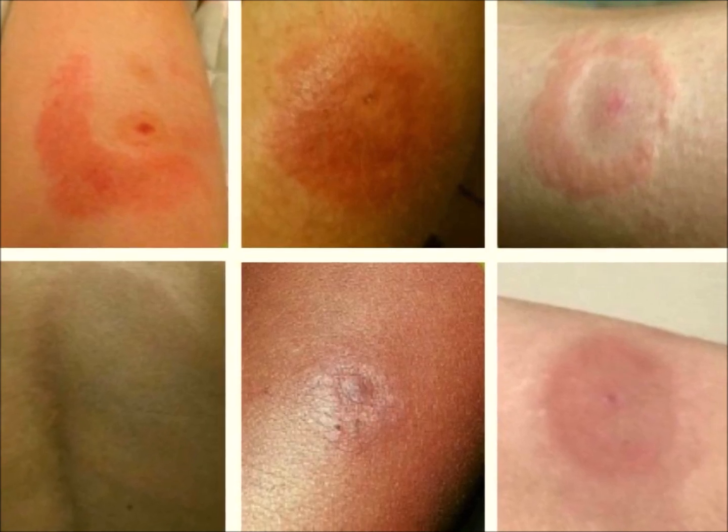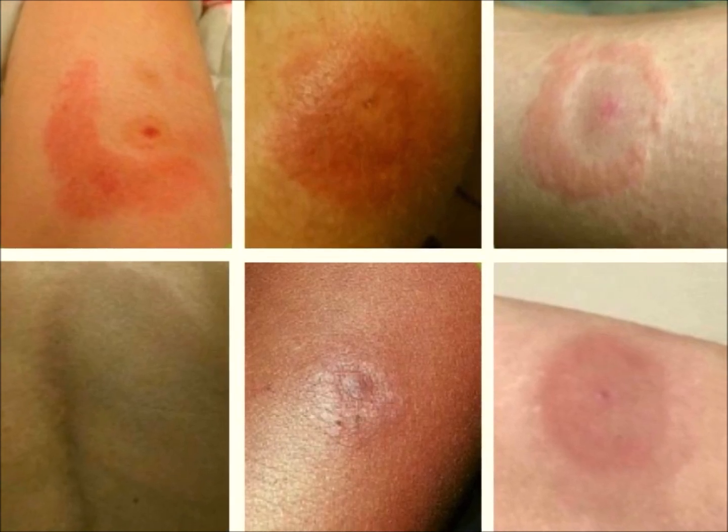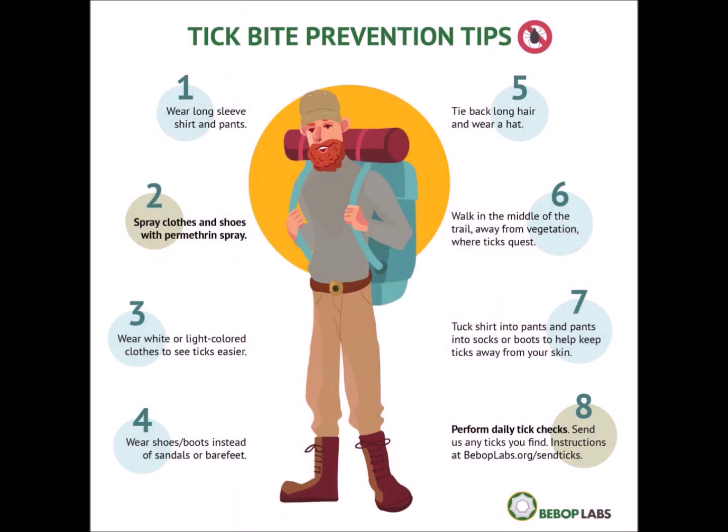Preventing tick bites is crucial for avoiding tick-borne illnesses. Some effective preventative measures include wearing protective clothing, using insect repellent, conducting regular tick checks, removing attached ticks properly, and having situational awareness while you're out in nature.